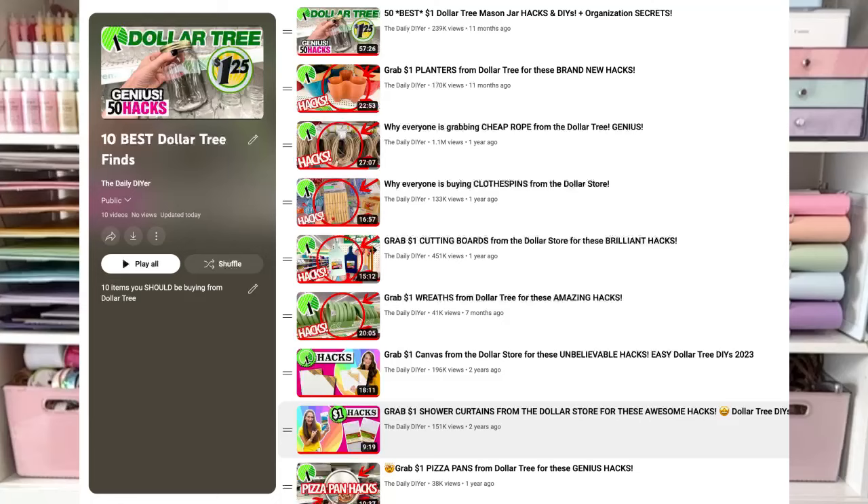So those are my absolute favorite 10 items that I always get from Dollar Tree. Let me know in the comments below which item do you always get from Dollar Tree, or if there's something I should also be getting that I don't know about. I've also created a playlist with all the videos where I hacked these items, so you can click one link and go through them all. Thanks so much for joining me today — have a creative day!